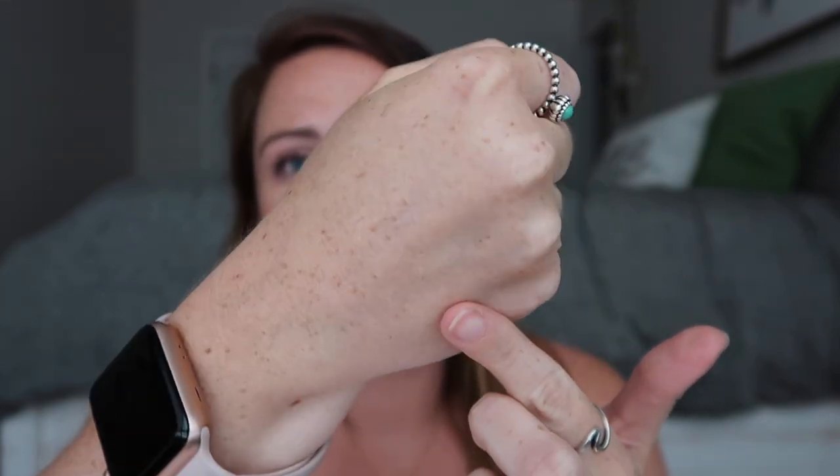Now two skincare products I love. First is the Tula Sunscreen SPF 30 — this stuff gives you the prettiest glow without looking greasy. I'll try to swatch it — look at that, it makes your skin look so beautiful. The glow stays all day, it works great under makeup so it won't crumble off your face, and it's made with probiotics and superfoods so it's clean and won't clog your pores.